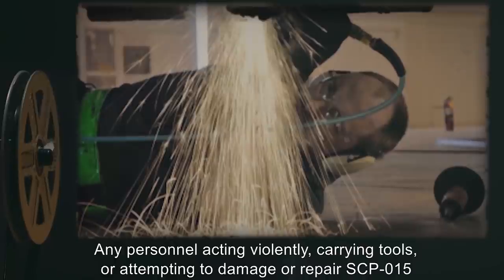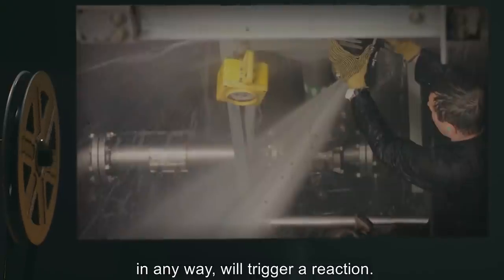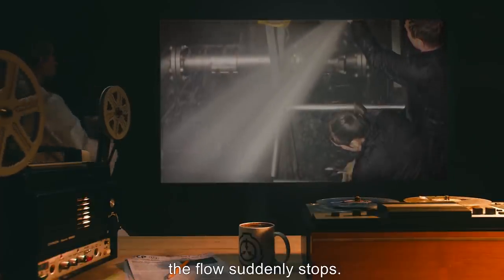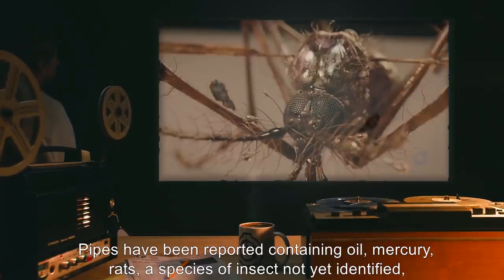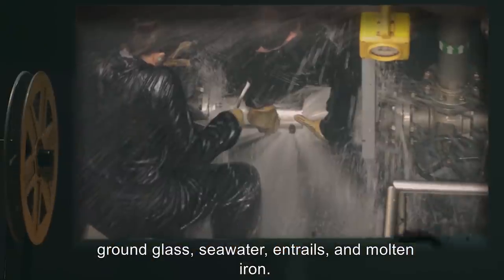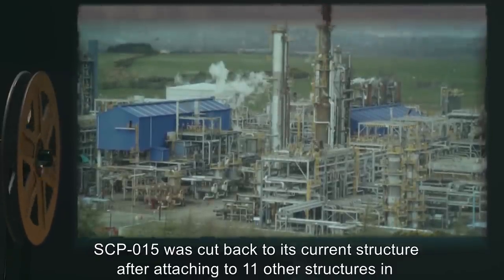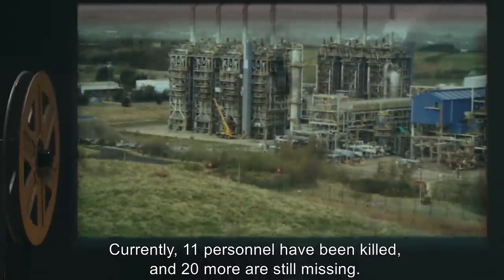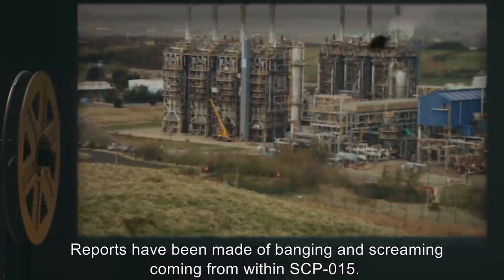Any pipes near the subject will burst, spraying on the subject for several seconds before the flow suddenly stops. Pipes have been reported containing oil, mercury, rats, a species of insect not yet identified, ground glass, seawater, entrails, and molten iron. Pipes will continue to burst around the subject until death or retreat. SCP-015 was cut back to its current structure after attaching to 11 other structures in the area. Currently, 11 personnel have been killed and 20 more are still missing. Reports have been made of banging and screaming coming from within SCP-015.